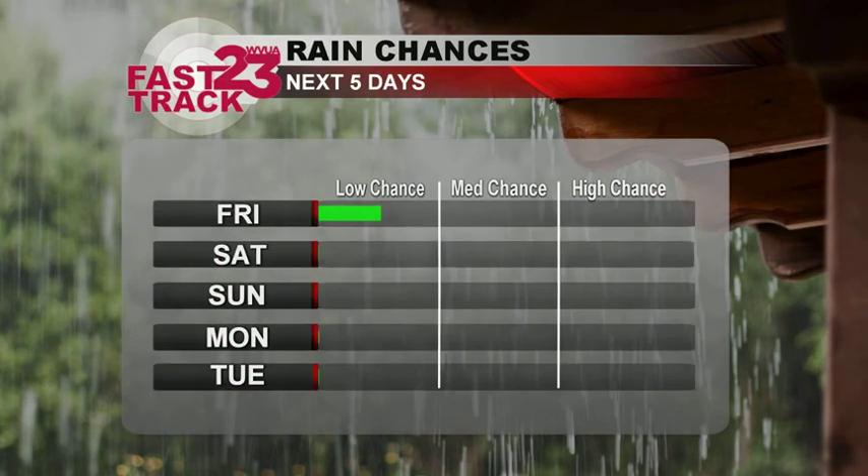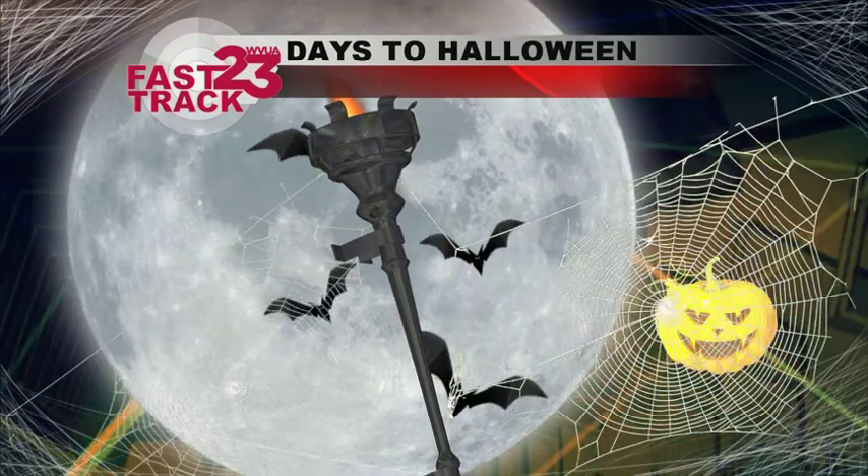What about precipitation? Not going to see too much in the way of that. Maybe waking up tomorrow morning a stray shower or two, but that won't last all throughout the day. We start to see dry conditions through Saturday, Sunday, Monday, and Tuesday, so really not going to see too much of that either.